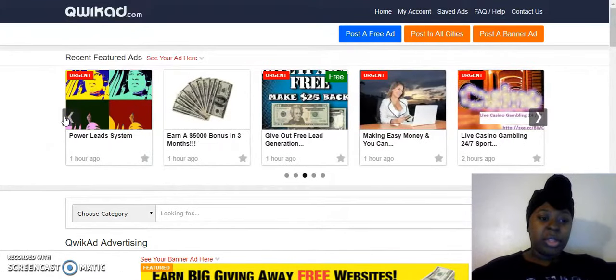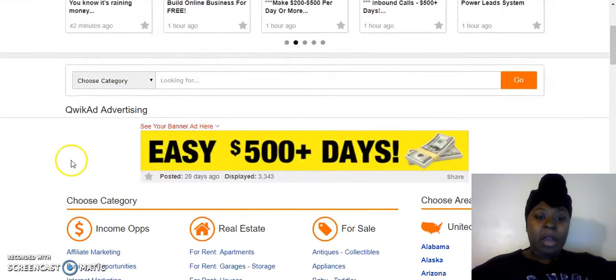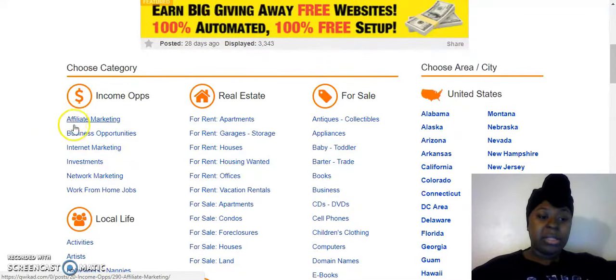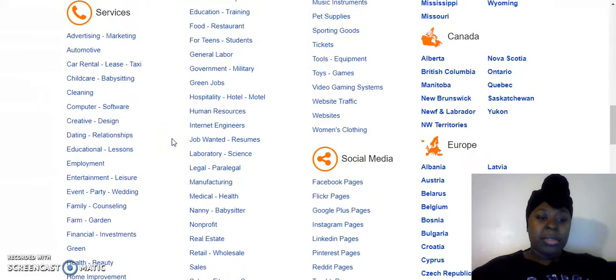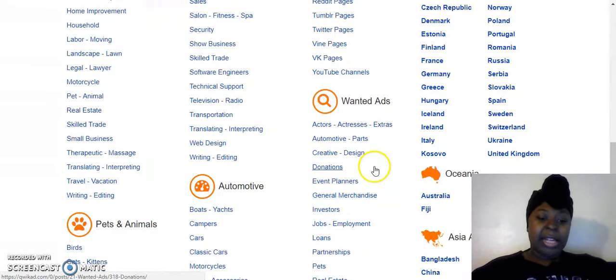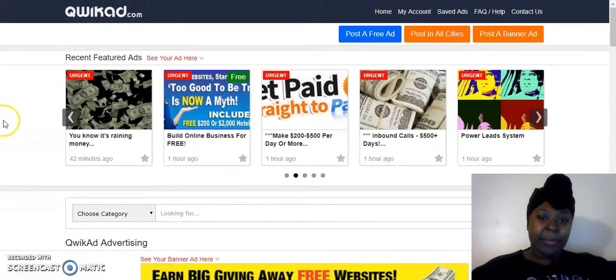With QuickAds, you can post anywhere you want. You don't have to post just in work-from-home jobs. A lot of people post in regular jobs, social media services, stuff like that. You can post anywhere and not worry about your ad getting taken down, which is a big advantage.